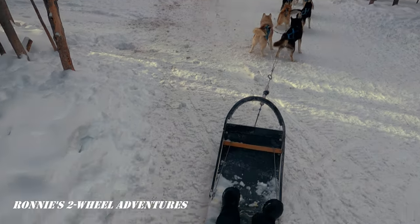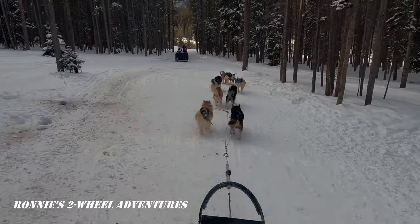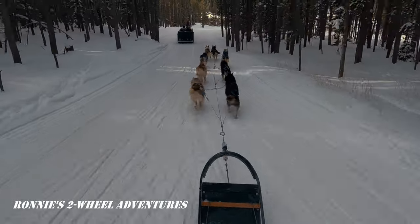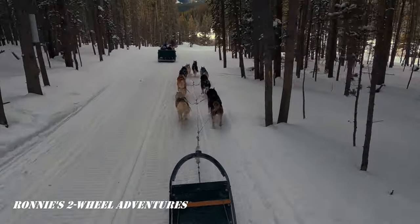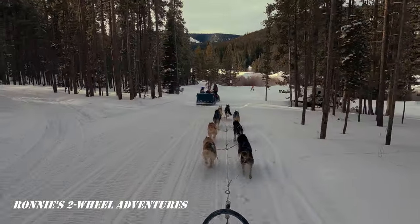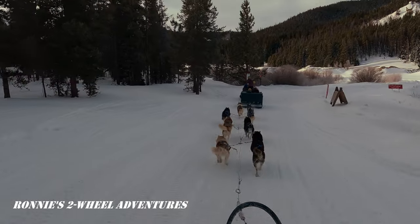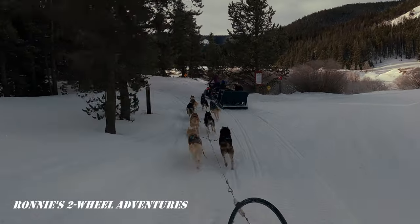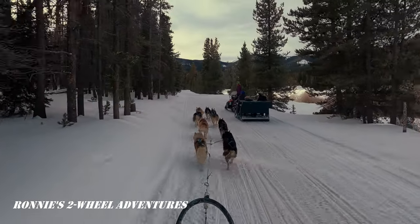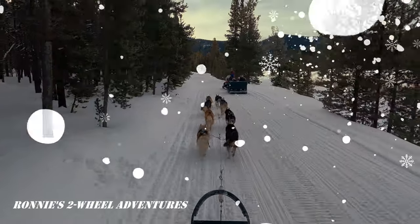I'm standing on the brake and they're pulling me! Oh my gosh, I'm standing on it and we're turning left. Oh my gosh, that's incredible! They are so strong — it's unbelievable.